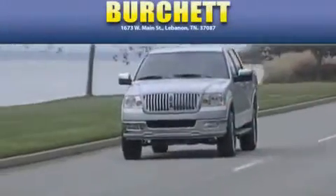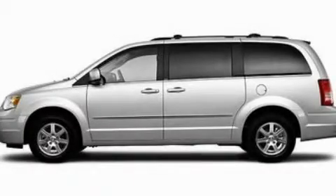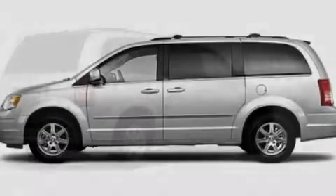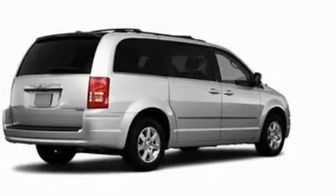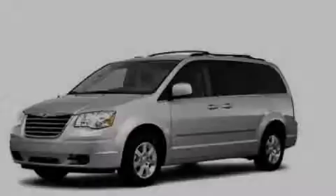Another fine vehicle offered by Birchit Ford Lincoln Mercury. This is a 2010 Chrysler Town & Country — room for the entire family. It has a 3.8-liter six-cylinder engine and an automatic transmission.